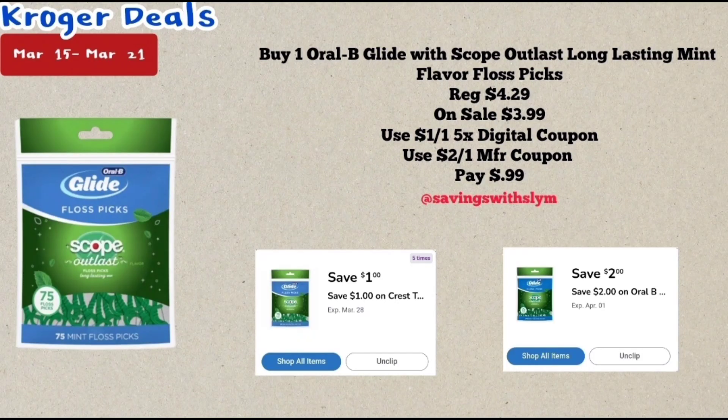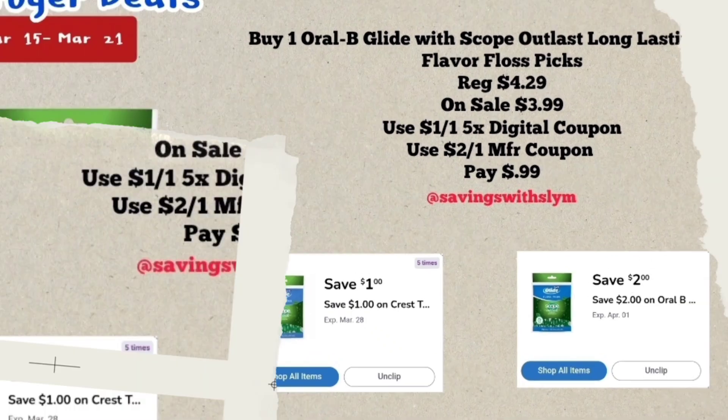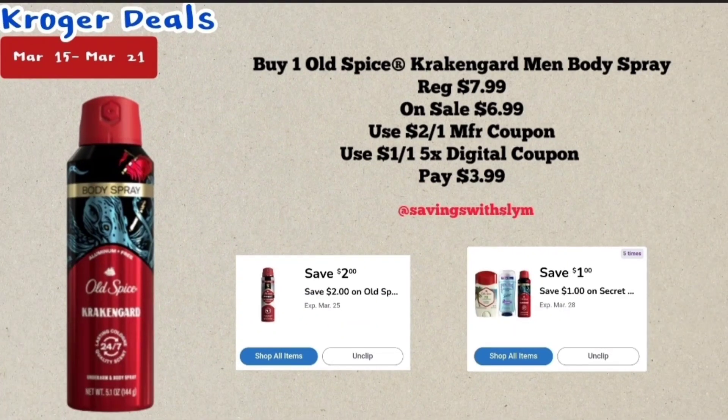The next deal is on the Oral-B Glide floss picks. This is a 75-count priced at $4.29, on sale this week for $3.99. We have a $1 off one five-time digital coupon, and I have a $2 off one manufacturer coupon — check your accounts to see if you have that. After those coupons you will pay just 99 cents for one.